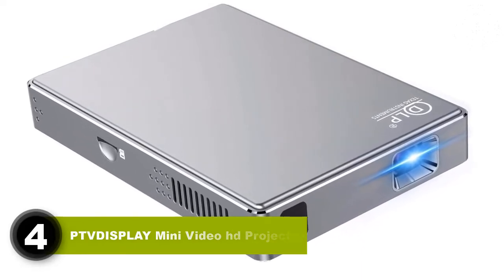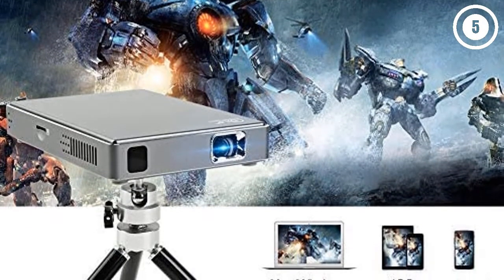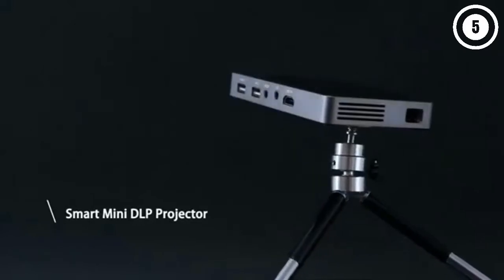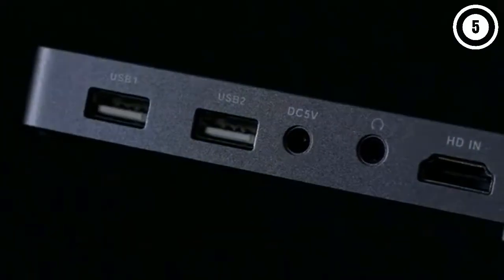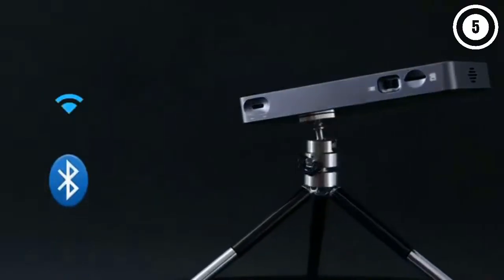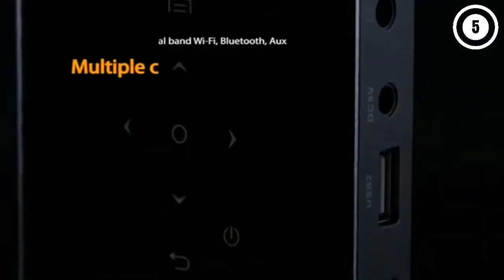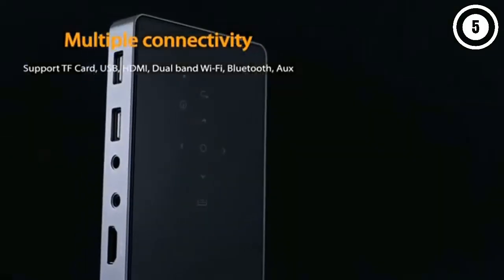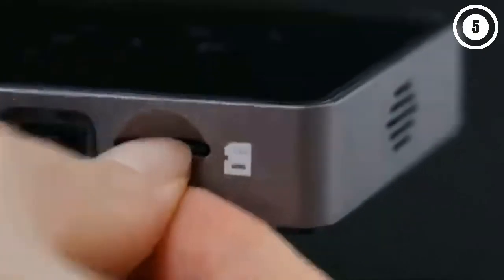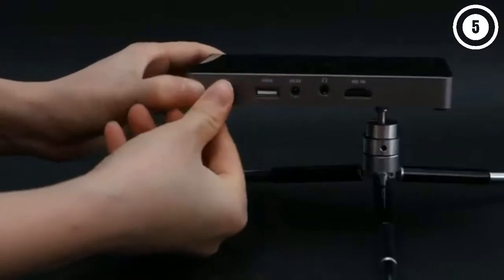Number four: PTVDisplay Mini Video HD Projector. The PTVDisplay Mini Video HD Pico Projector is a stellar pick for traveling professionals or users looking to enjoy their favorite media on the go. The native Android OS lets users download streaming apps directly to the projector for a wire-free experience. It features an 854x480 native resolution and supports full HD 1080p content from streaming sticks or game consoles. While internal audio is subpar, you can use the 3.5mm jack or Bluetooth for enhanced sound. The internal battery lasts up to three hours, and dual-band Wi-Fi enables screen mirroring from your smartphone.